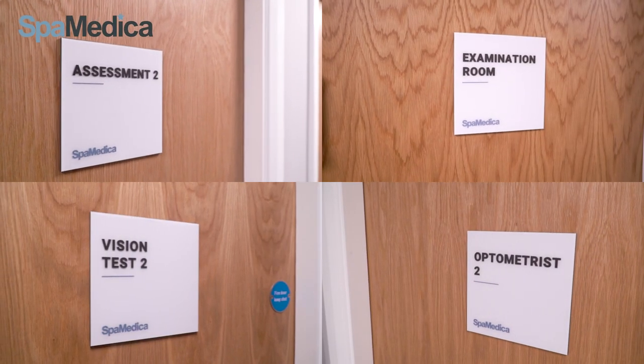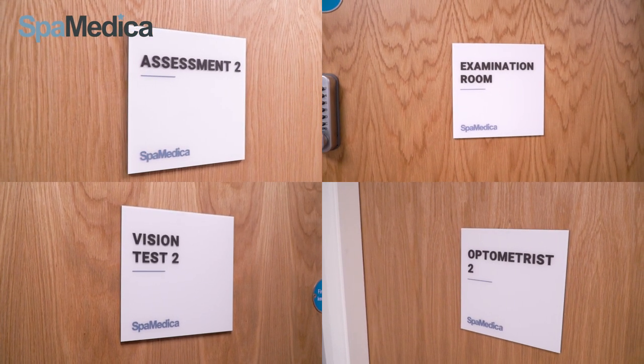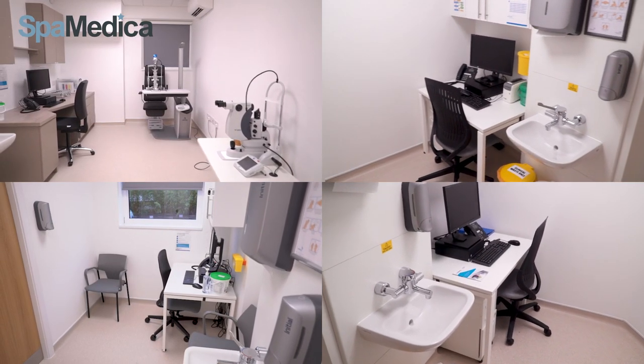Our hospital also has multiple rooms for optometrists and nurses and assessments, which allows us to hold multiple clinics for our patients, all socially distanced of course.